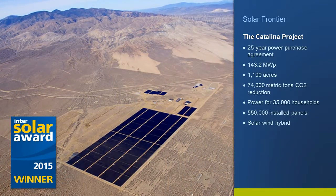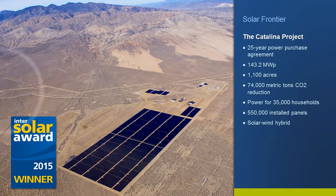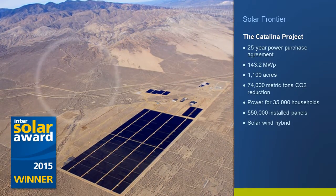The Catalina project demonstrates that solar energy on a utility scale is a viable option in a sustainable energy generation structure.